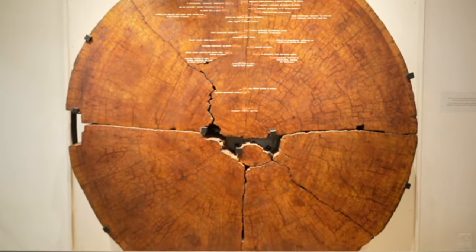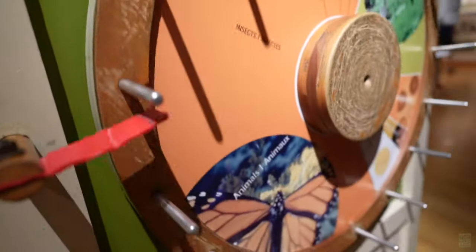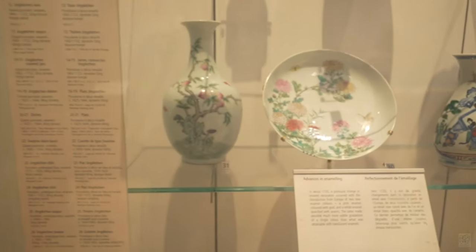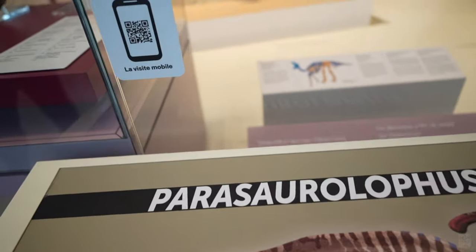Established in 1914, the ROM is one of the most important cultural institutes in Canada. Canada's largest museum houses millions of artifacts in 40 galleries and exhibition spaces.